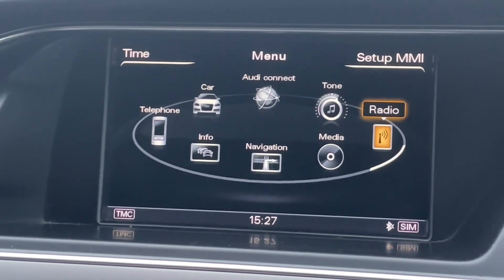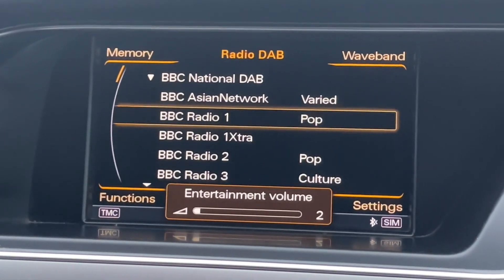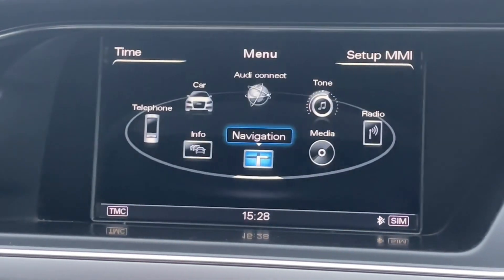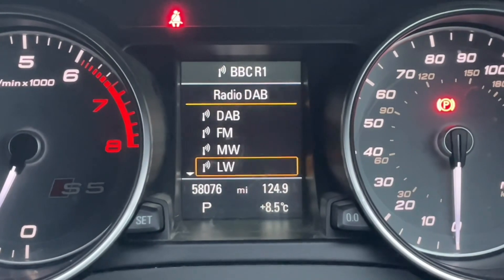The MMI display is where you're going to find all your car's settings, your music and radio stations. Your phone calls and contacts will appear when connected via Bluetooth. You can also find your built-in navigation system, fully controlled via the MMI controls.